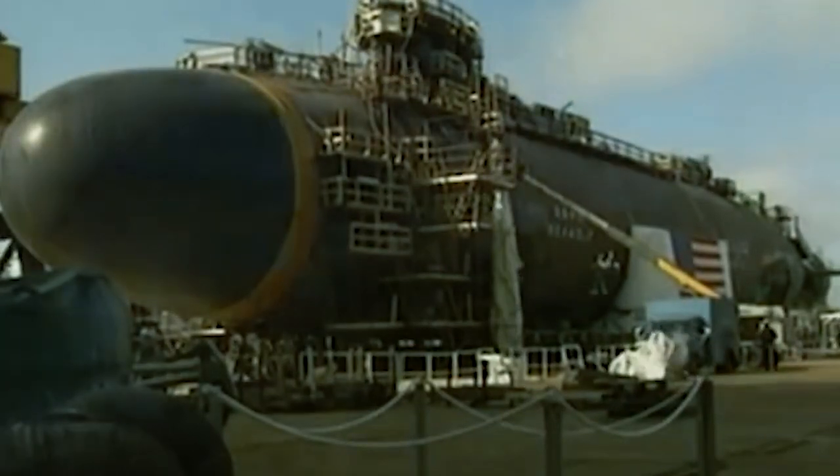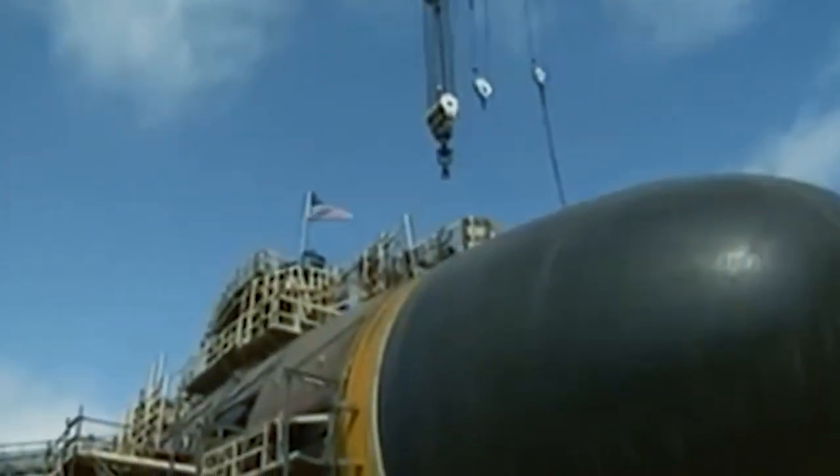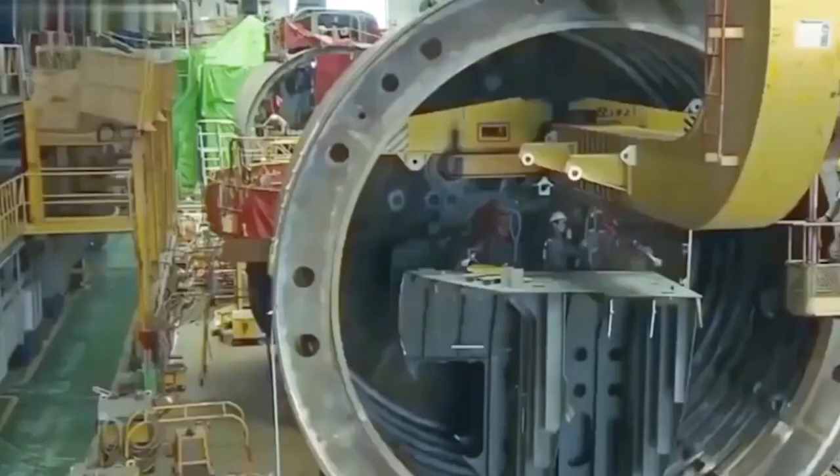With their advanced electronics, sensors, and weapons systems, the Sea Wolf-Class submarines are a critical component of the U.S. Navy's naval power, providing the country with an unmatched level of undersea dominance.